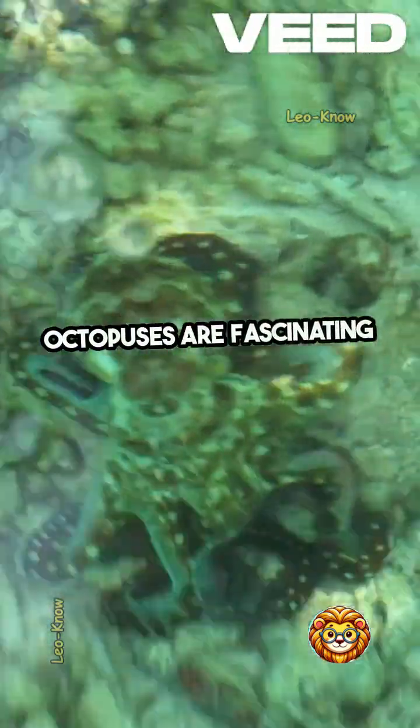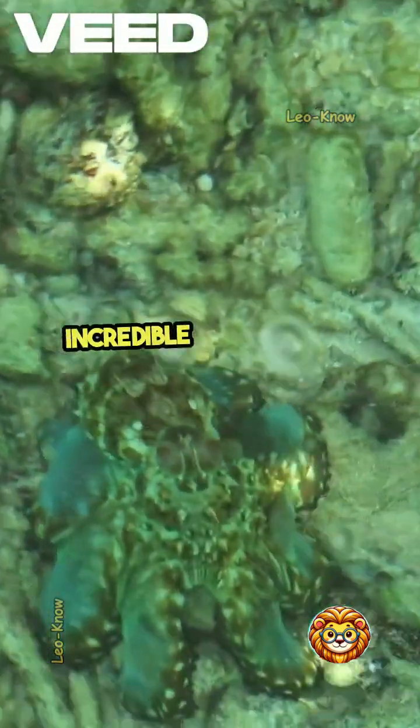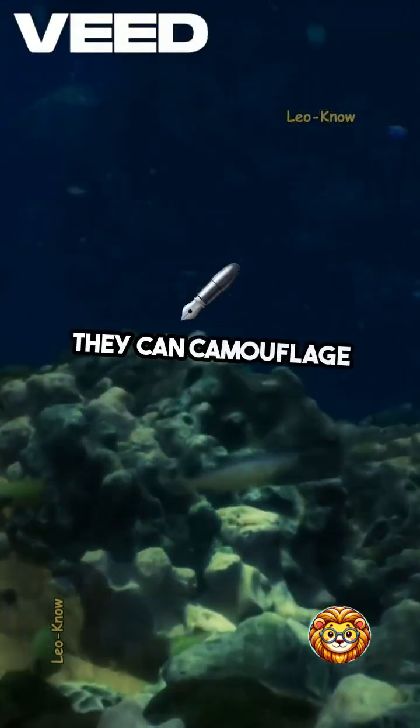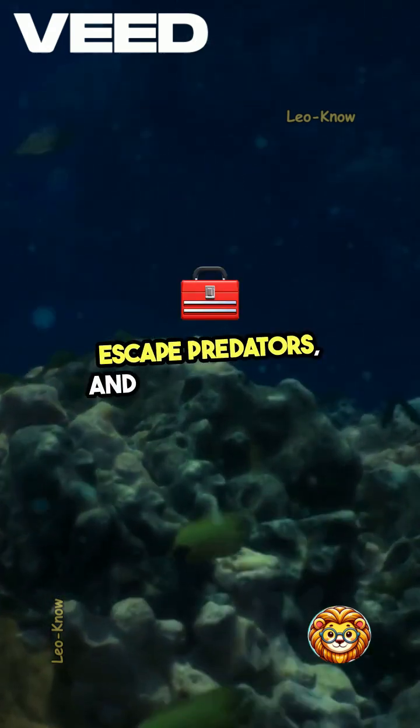Octopuses are fascinating creatures, not just because of their unique anatomy, but also because of their incredible intelligence and problem-solving skills. They can camouflage themselves, squirt ink to escape predators, and even use tools.